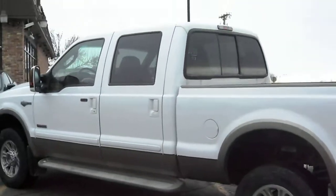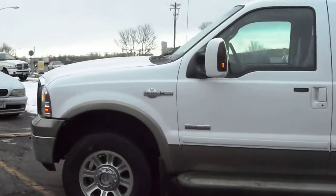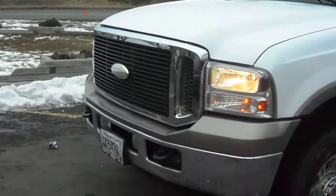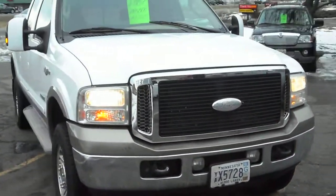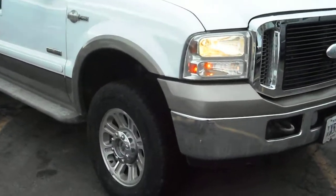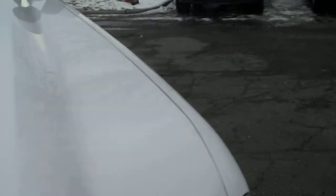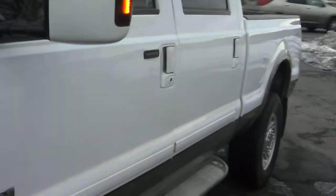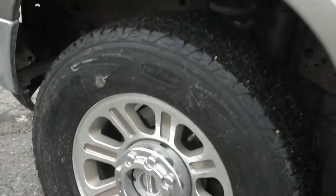It's got nice aluminum wheels, turn signal mirrors painted to match the vehicle, tow hooks on the front, and a really nice grill exclusive to the King Ranch. The wheels are also exclusive to the King Ranch. No hail on the vehicle. The body is very straight on this clean title truck. Nice Goodyear tires all the way around.